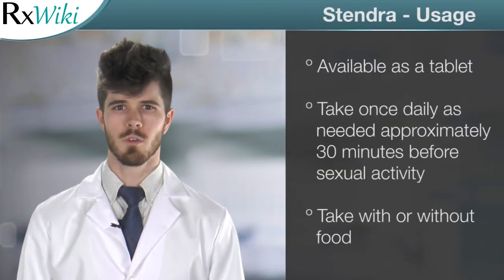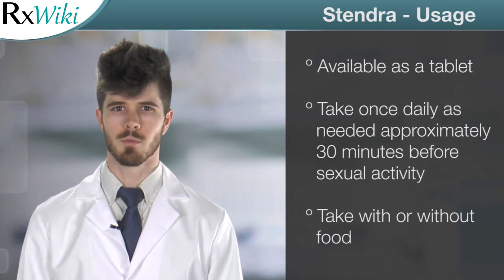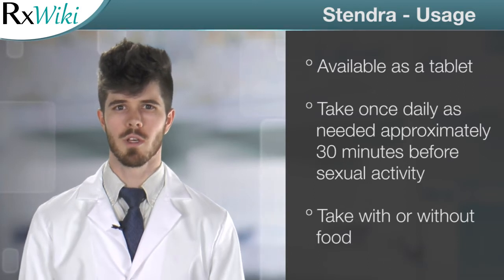This medication comes in tablet form and is typically taken once a day or on an as-needed basis, approximately 30 minutes before sexual activity. Stendra can be taken with or without food.